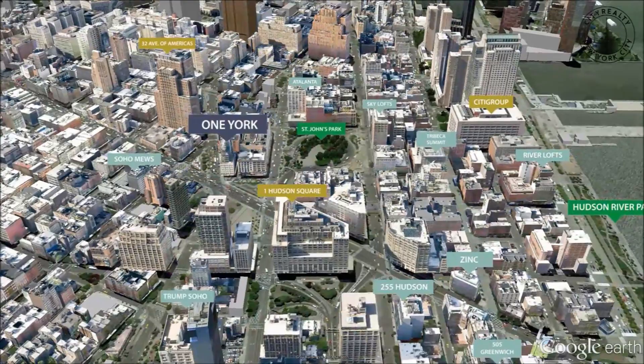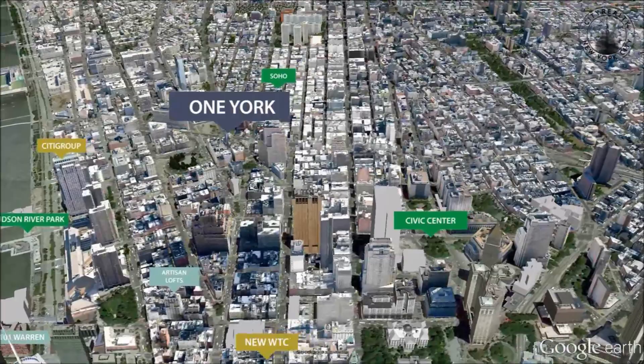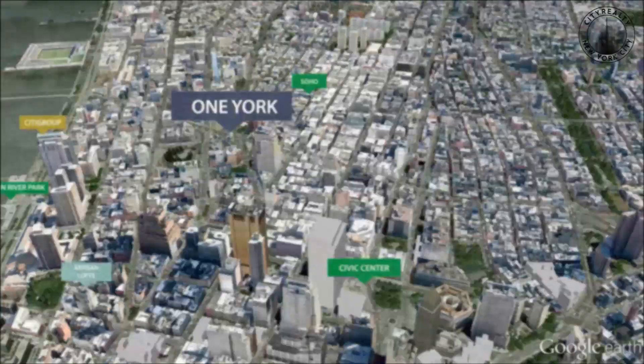One York Street is close to some of the best shopping and dining in the city. Restaurants like Locanda Verde, Nobu, and Corton are nearby, as are designer boutiques including Issey Miyake, Chanel, and Burberry.